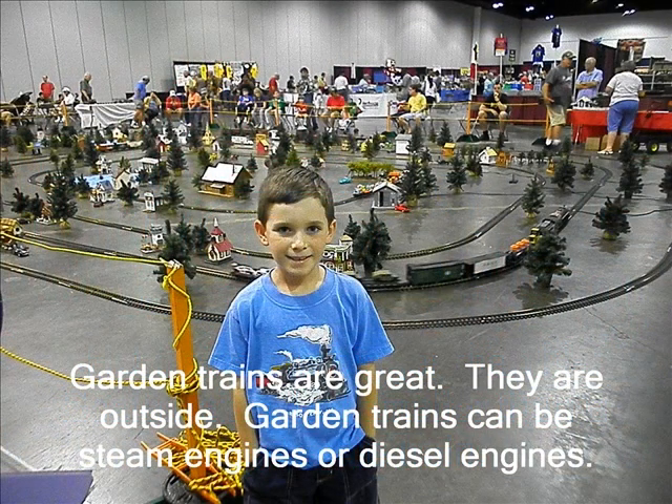Garden trains are great. They are outside. Garden trains can be steam engines or diesel engines.